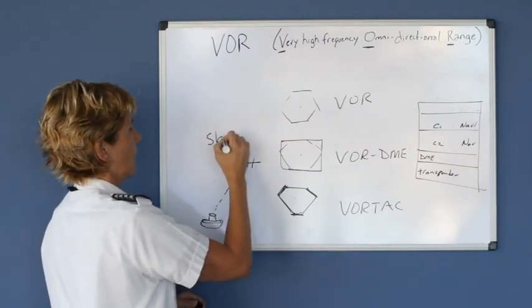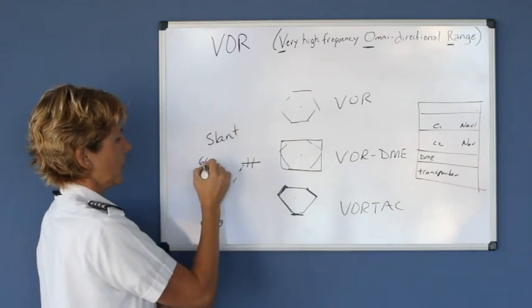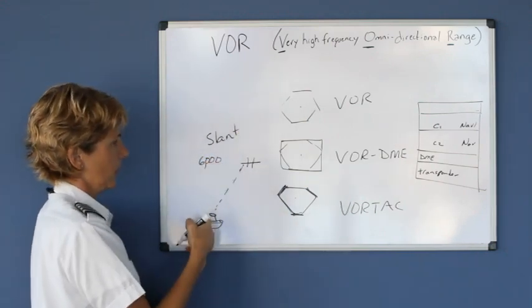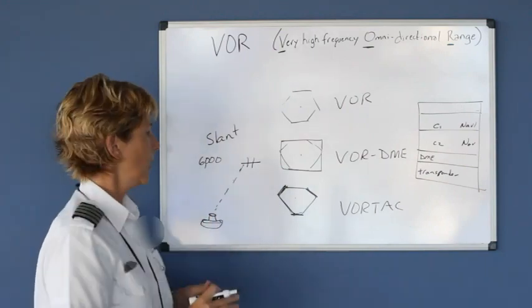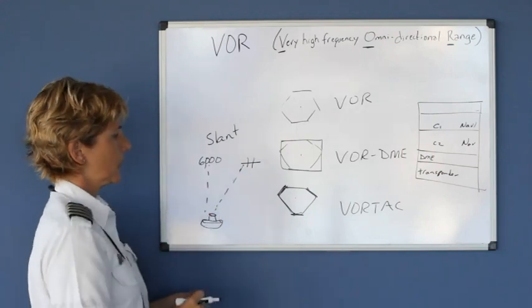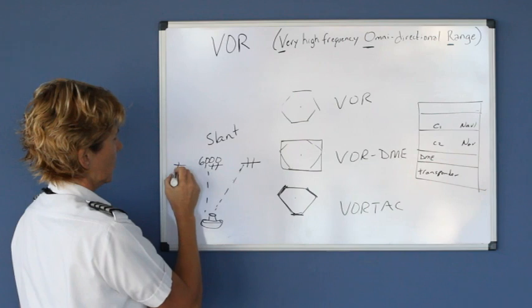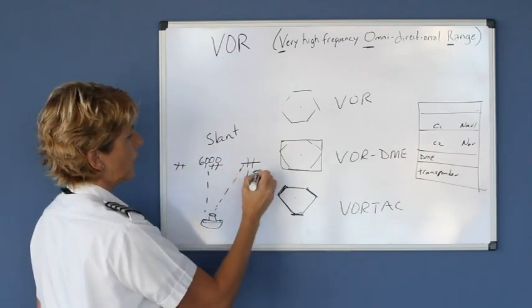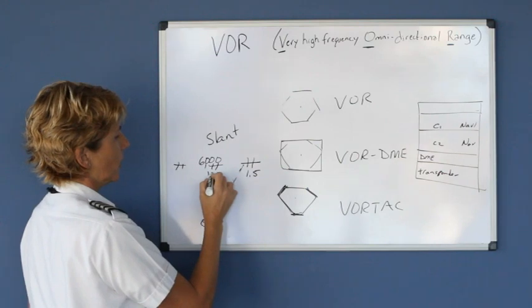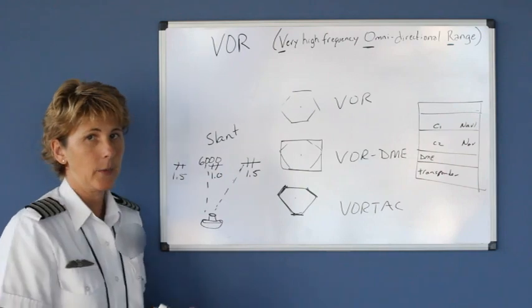The DME reads in slant range. What that means is, if you were 6,000 feet directly above the station, your DME would count down to one mile and then start counting back up again. So if you were approaching the station, the DME distance might read 1.5, and then as you're directly over it, it would read one, and as you fly away it would read 1.5 again. That's slant range.